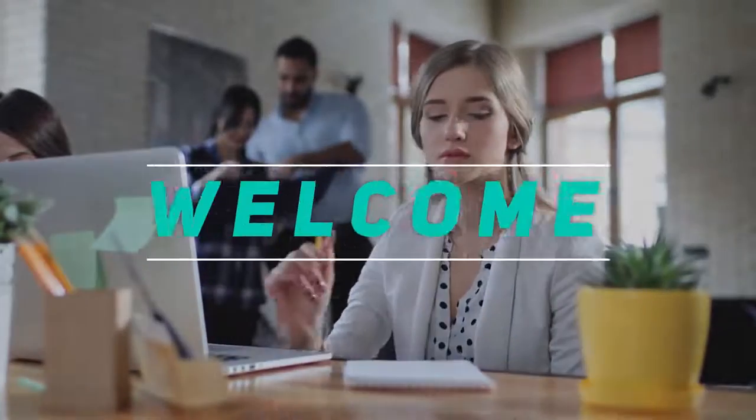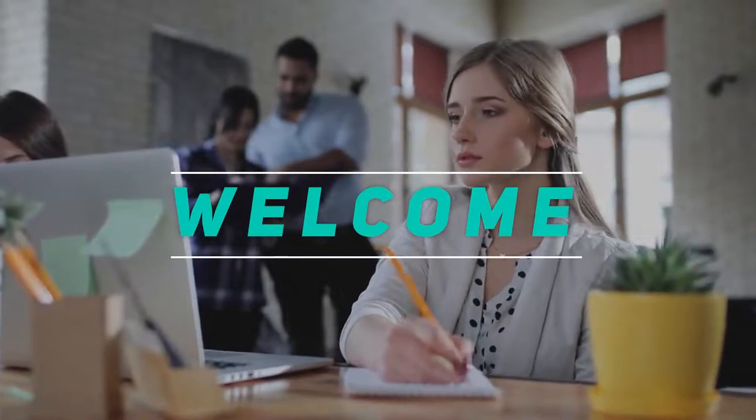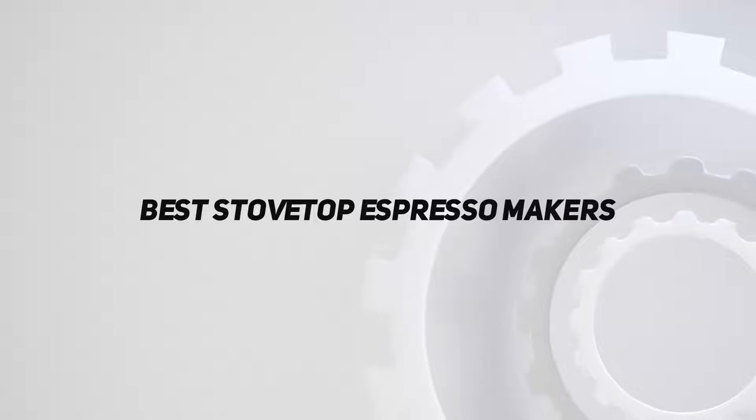Hey, welcome back to my channel. In this video, I'm gonna talk about Top 5 Best Stovetop Espresso Makers.